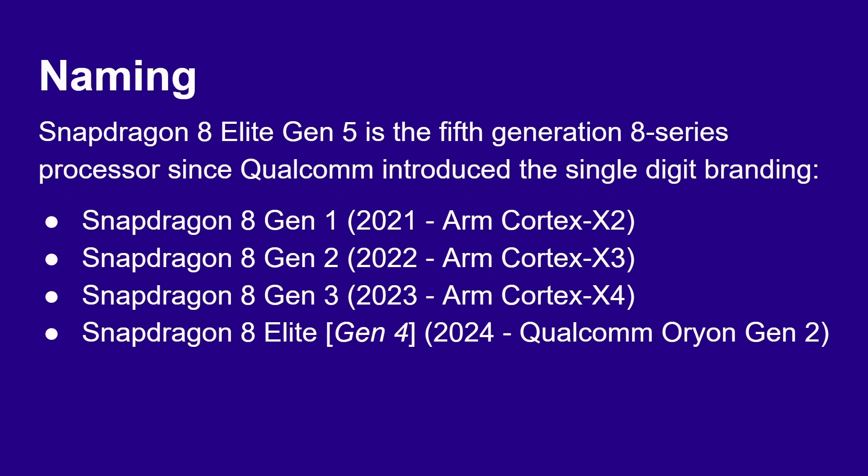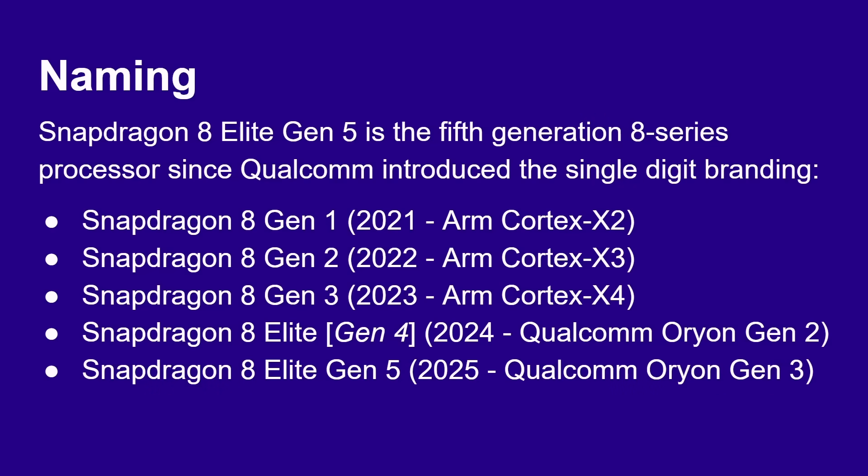Then we had the Snapdragon 8 Elite — it wasn't called Gen 4, just the 8 Elite — in 2024, and it came with the Qualcomm Orion Gen 2. Orion is Qualcomm's in-house designed processor: it's ARM compatible but designed by Qualcomm, not by ARM. And now we've got the Snapdragon 8 Elite Gen 5, so they're retroactively placing the 8 Elite as Gen 4.